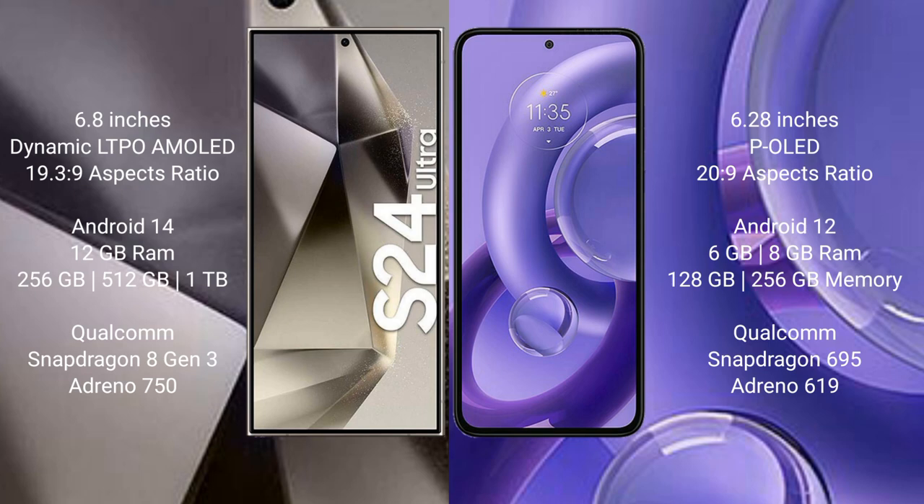The Samsung Galaxy S24 Ultra runs on the Android 14 operating system, while the Motorola S13 New runs on Android 12. The Samsung Galaxy S24 Ultra comes with 12 GB RAM and 256 GB / 512 GB / 1 TB internal storage.